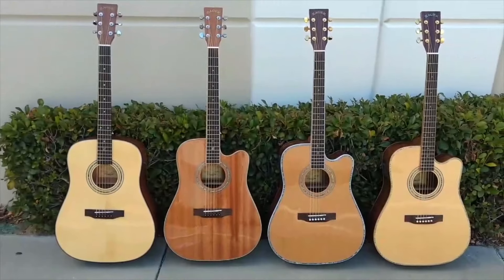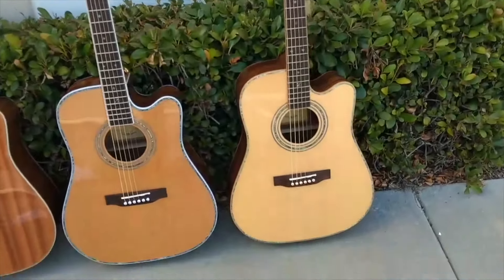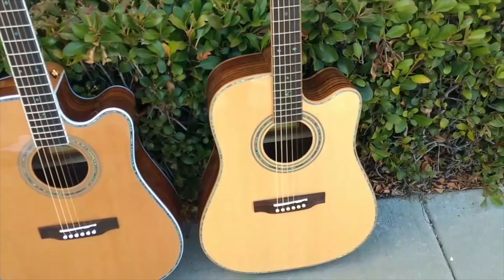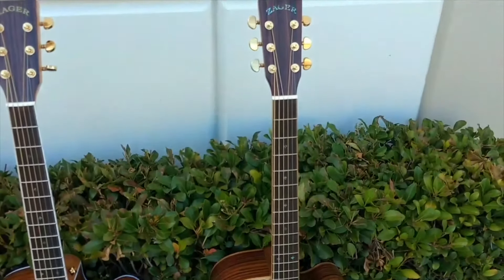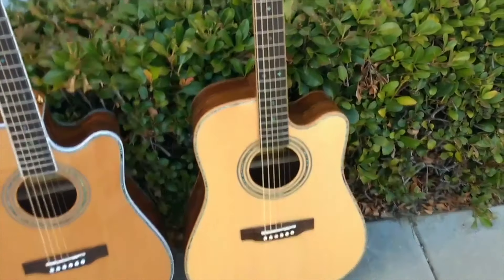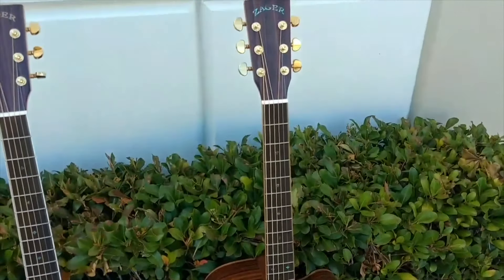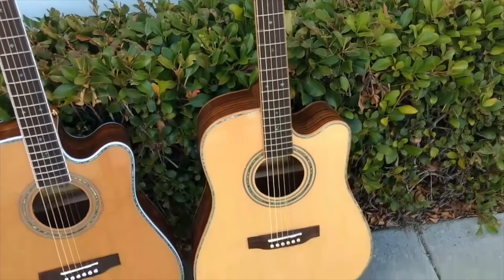For those customers who just want the very best in playability and sound, it's our ZAD 900 series. I have customers coming daily from $6,000, $7,000, $8,000, even $9,000 Taylor, Martin, Gibson guitars who are buying our ZAD 900 series and prefer it. How can this guitar at $3,000 compare with a $9,000 or $6,000 guitar?